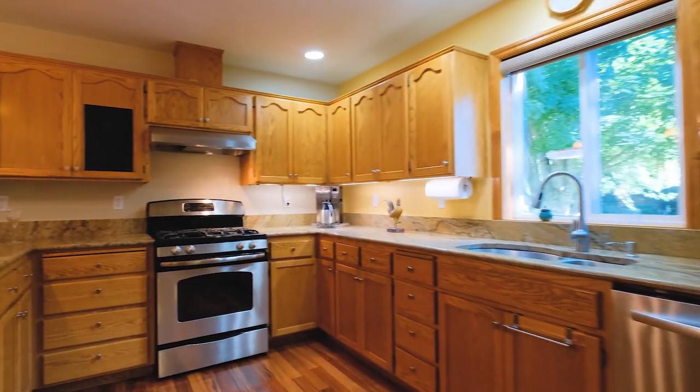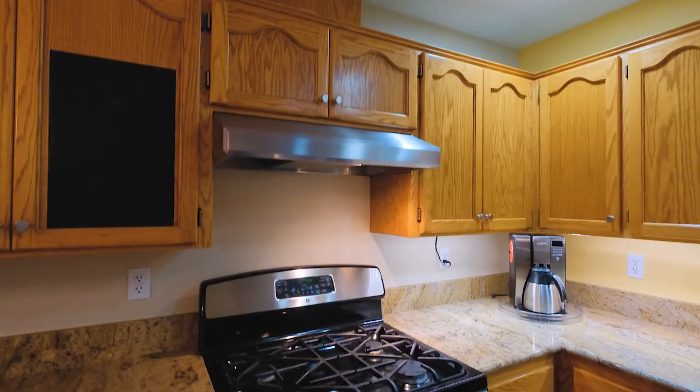Experience the joy of cooking in the spacious kitchen with gas range and all stainless steel appliances.